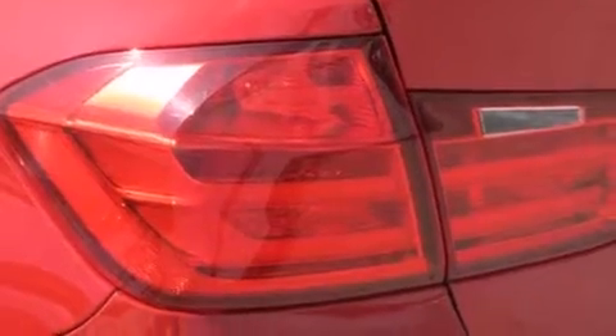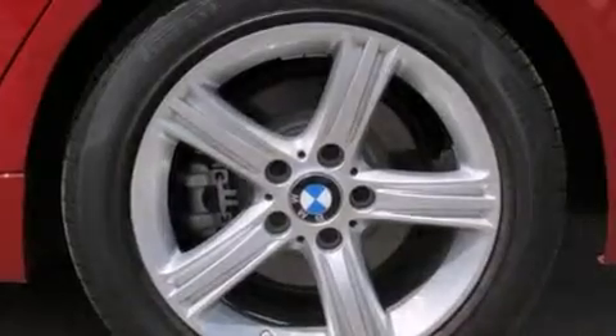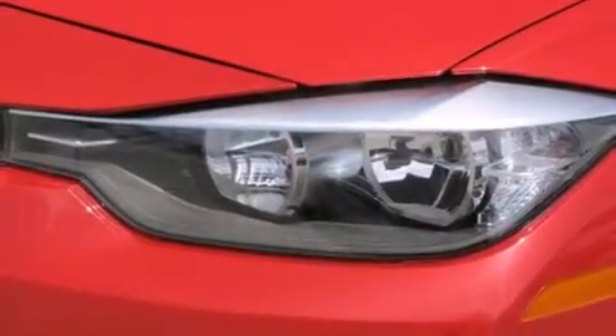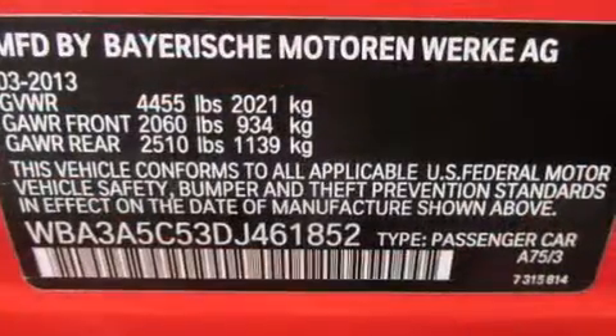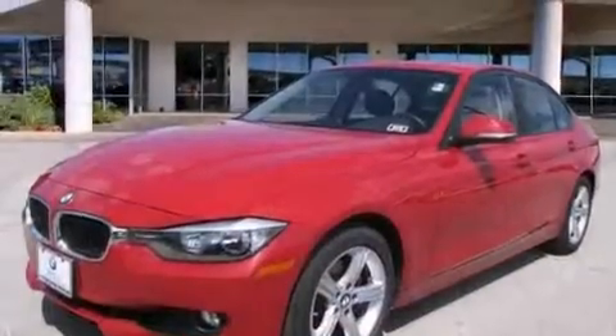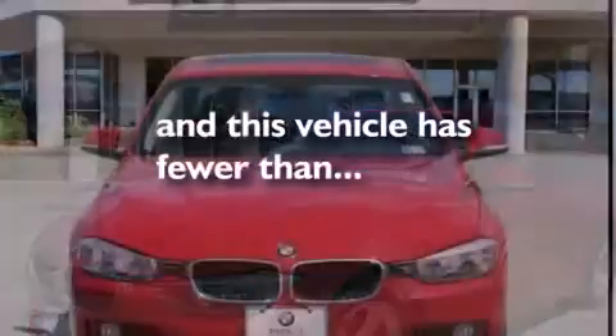The following features are also included: a low tire pressure indicator, sportline trim, alloy wheels, BMW individual composition, 12-volt power outlets, side curtain airbags, rear seat childproof door locks, memory settings for the driver's seat positions so you can recall your favorite position with the push of one button, eight-way power adjustable seats, and this vehicle has fewer than 12,000 miles on the odometer.